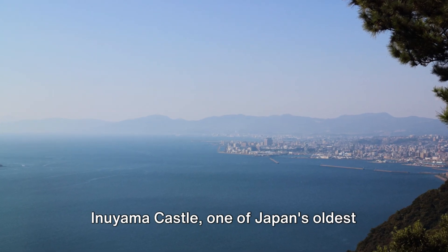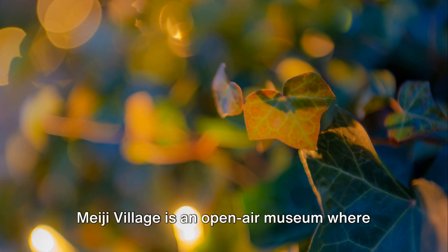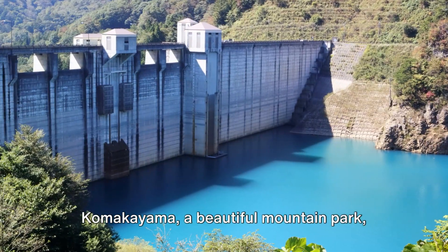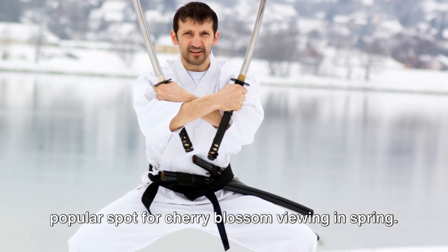Inuyama Castle, one of Japan's oldest original castles, provides a glimpse into the country's feudal past. Meiji Village is an open-air museum where you can experience life during the Meiji era, with preserved buildings from all over Japan. Komakayama, a beautiful mountain park, offers stunning views of Nagoya and is a popular spot for cherry blossom viewing in spring.